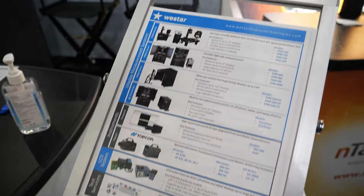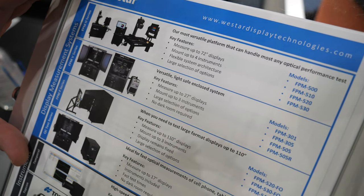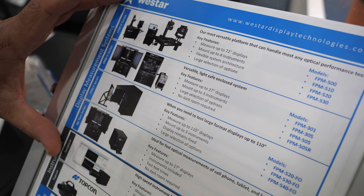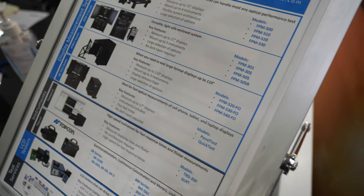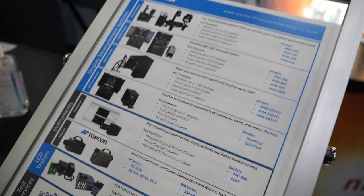And what do we see here — is that your product portfolio? Yes. The majority of our products are five-axis goniometric measurement systems, so we can do viewing angle measurements, uniformity measurements, and a whole host of front-of-screen optical performance measurements.